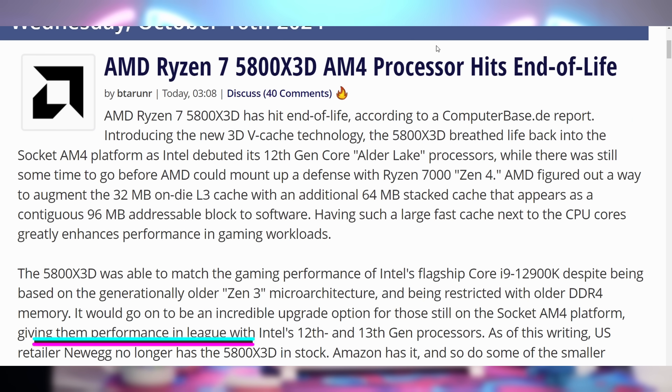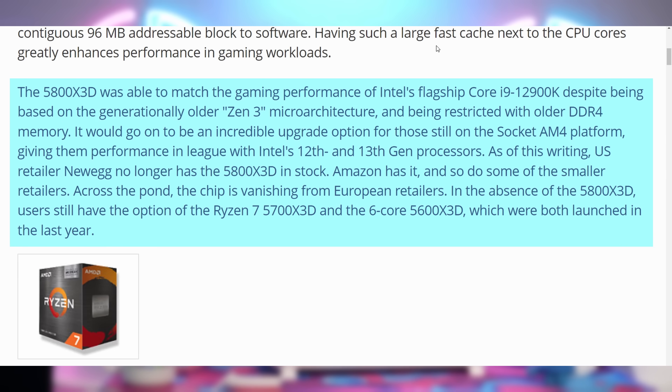We've lost something — the Ryzen 7 5800X3D, honestly one of the GOAT CPUs, something I could always recommend, is end of life and won't be made anymore. If you've been looking for stock, it hasn't been there. The 5700X3D has been the one to get, going for around $230 to $250. The 7800X3D is not allegedly end of life, but also having some stock issues, especially as people were disappointed with the 9000 series. We'll see if the 9800X3D can resurrect things.